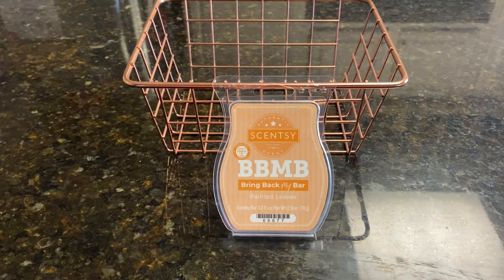Today we are talking about Painted Leaves. This was in the current Bring Back My Bar collection, and this was chosen by Joan — so thank you so much, Joan. Scentsy says that this is blue spruce, red maple, and golden woods.